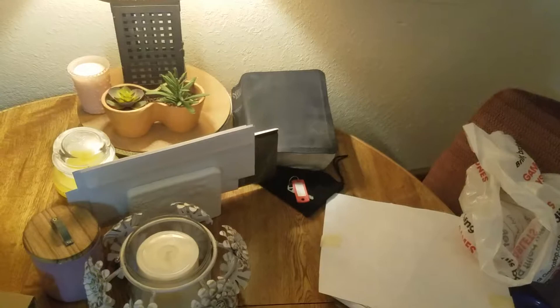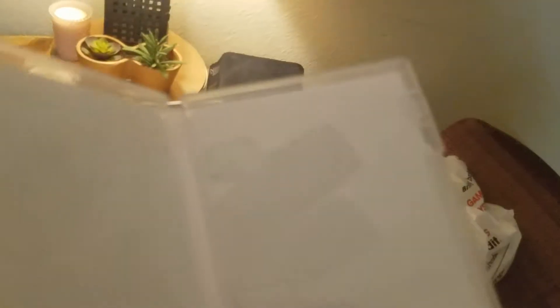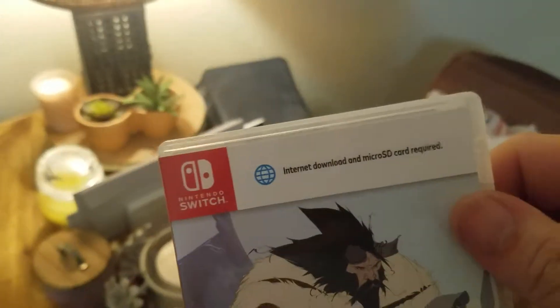Next we got the Banner Saga Trilogy. I already opened these — disappointing, I know — because I don't turn on art. There's the game right there. I haven't ever played this game either. It's a Viking RPG, and it's all three games so I don't have to start from the first one — they're all on here. I know it says internet download and microSD required. From all I was reading, the third one requires a four gigabyte patch, which is rough. But at least the games themselves are on the cart. The patch may hinder some things if you don't download it, but hopefully I get good enjoyment out of all three games.